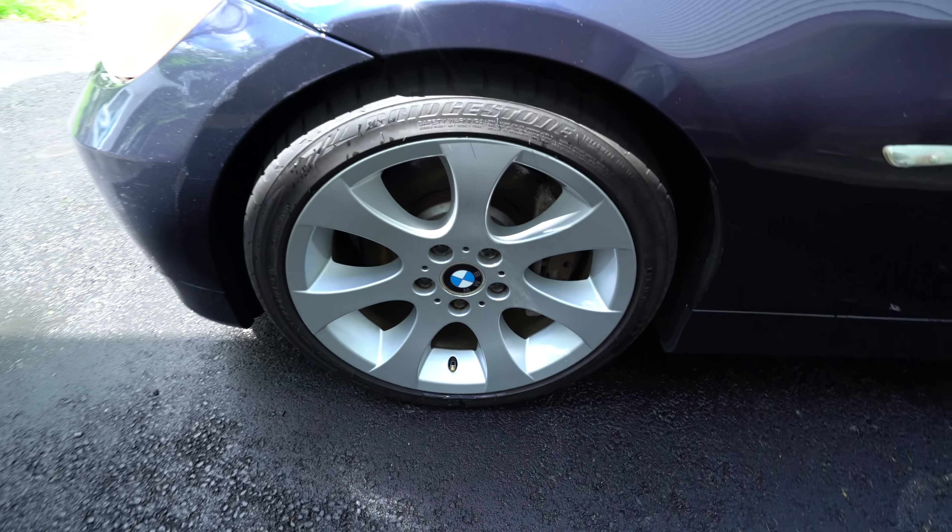This car also has the standard cup holders here in the dashboard — typical E90 design, which is pretty cool. These ones are not broken, so I can't complain about them yet. In the center console we have another cup holder, an aux input cable, and what looks like a power outlet.